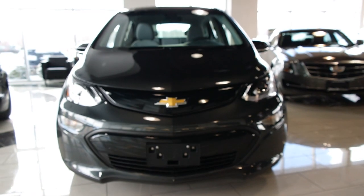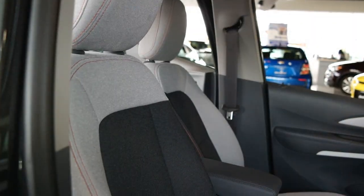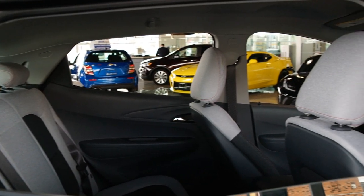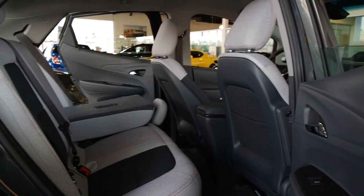My first impressions of the Bolt EV left me with two things in particular that I was blown away with. First off, the quality of the seats that you find in the standard level Bolt EV. The second was the overall spaciousness while driving the vehicle. I think it has a lot to do with the A-pillars window and then also the height of the vehicle.